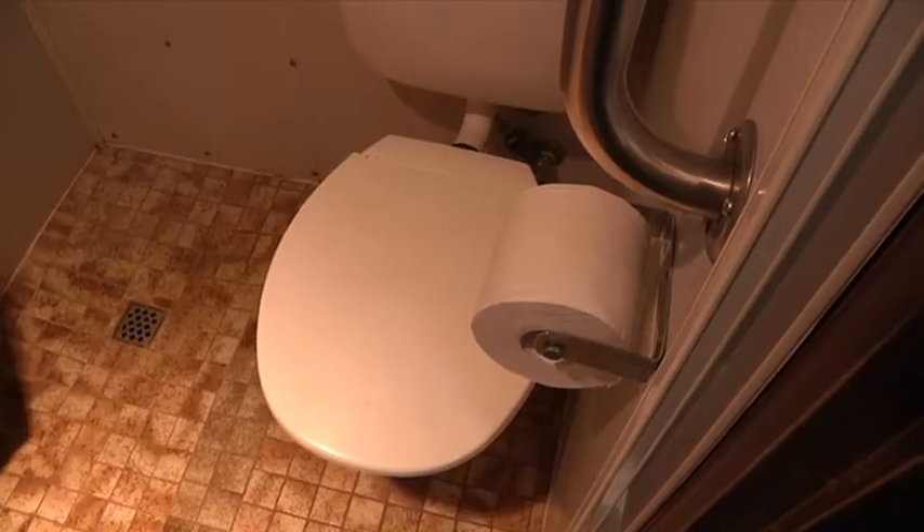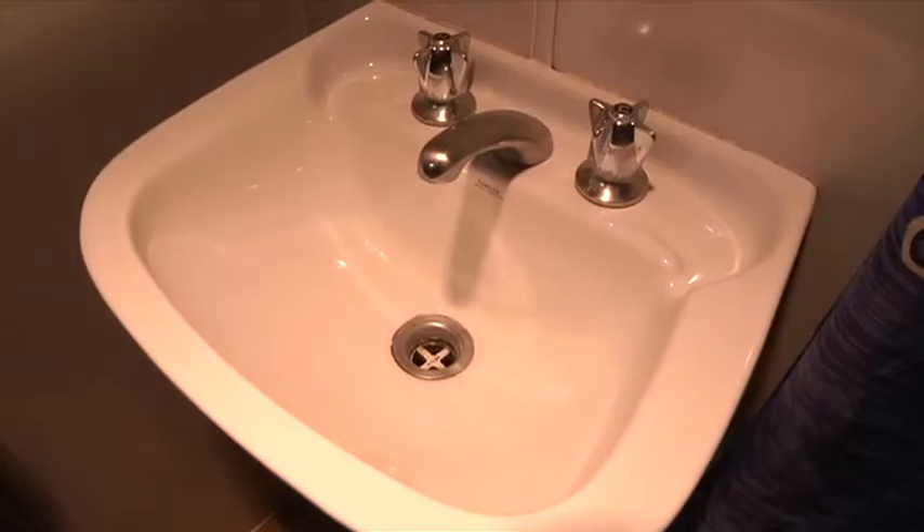We've got a shower, a toilet and a sink, and we get our fresh water from a reverse osmosis machine which turns salt water into fresh, and we also have hot water just like you would at home.